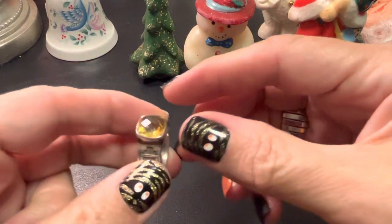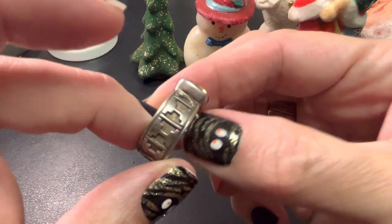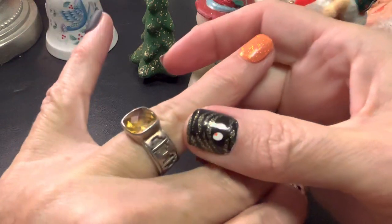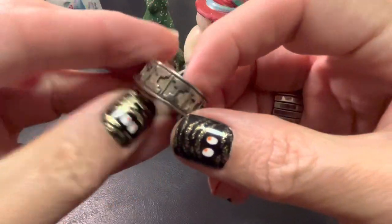I picked up this ring. Looks like citrine. And it's supposed to be sterling. I have not tested it — when I find my tester, I certainly will do that. But I do like the design of it.